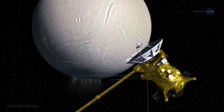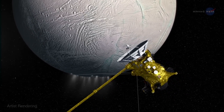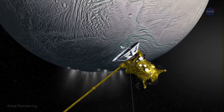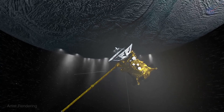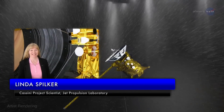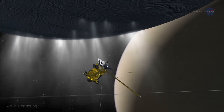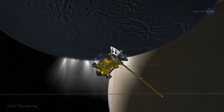Cassini will be soaring through the jets located at the moon's south pole, only 30 miles above the surface. Although the October 28 flyby won't be the closest we've ever been to Enceladus, it is the closest flyby over the south pole and through the plume, says Linda Spilker, the Cassini project scientist at the Jet Propulsion Laboratory. We'll be exploring in situ a region of the plume that Cassini has never sampled before. This is very exciting for me.